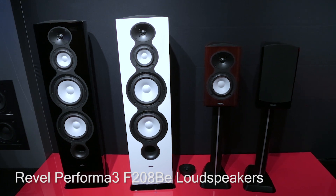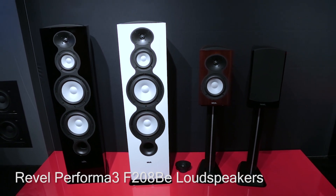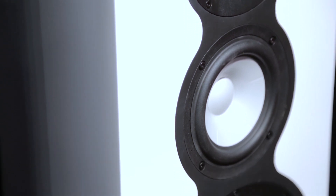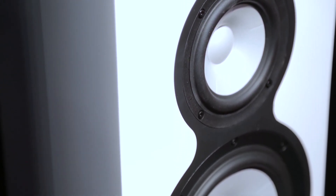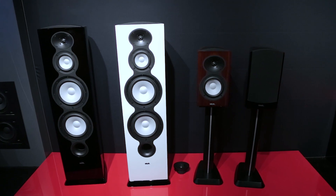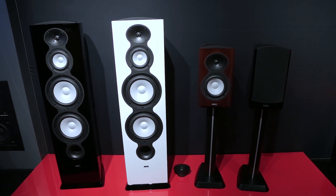Revel makes some mighty fine loudspeakers, and its F-208 tower is lauded for its performance. At CES, the company showed a new concept that, while retaining the F-208's enclosure, upgrades the tweeter to a beryllium dome.